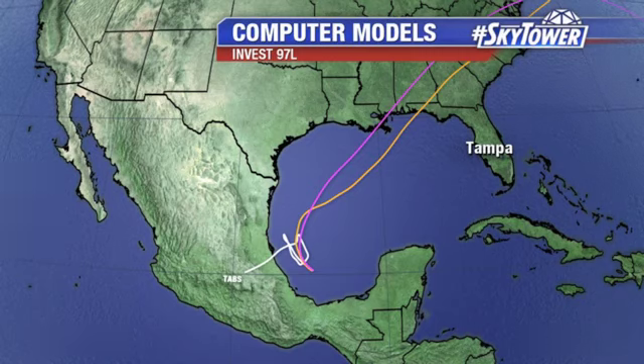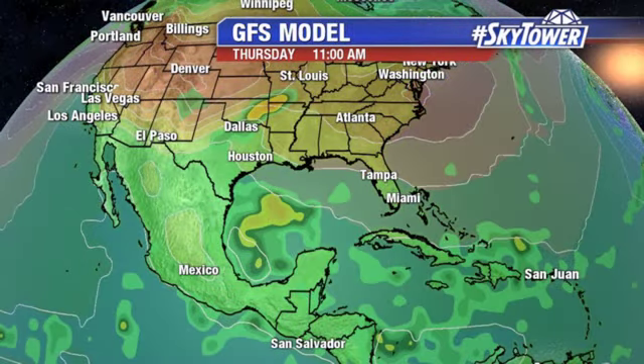So will we have another named storm on our hands? Well, we'll have to kind of wait and see how this all plays out over the next couple of days. I don't think this will be an extremely well-defined system, but certainly we're talking about a big uptick in the moisture across the Gulf of Mexico.